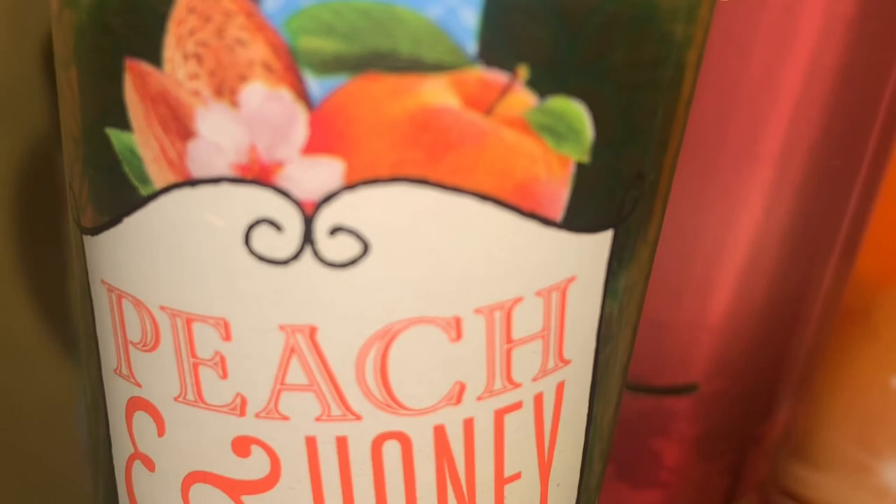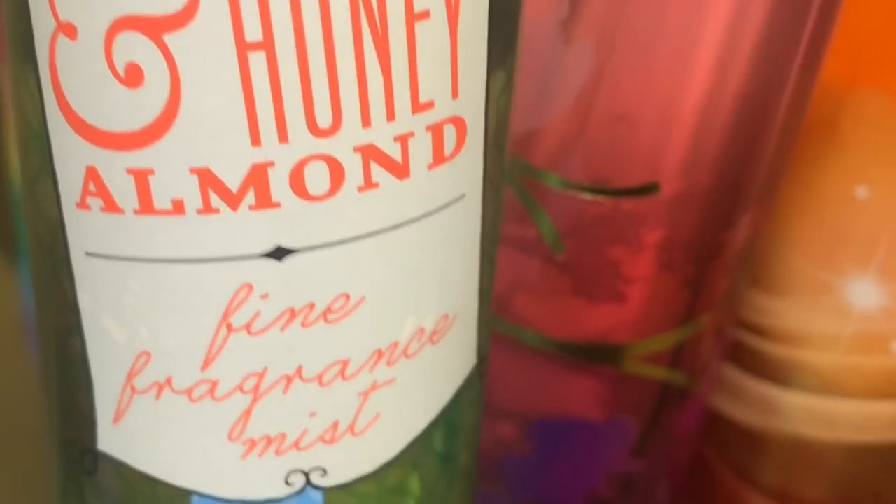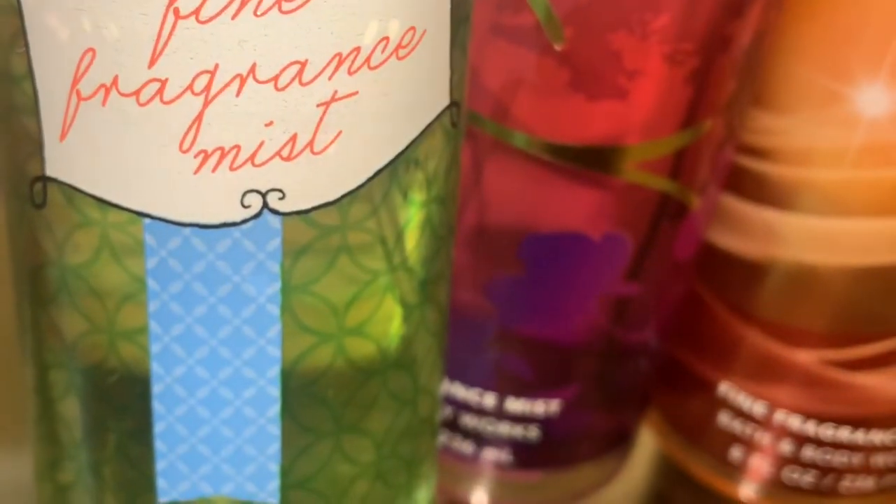I also picked up Peach and Honey Almond — I picked this up from Amazon. The notes are an irresistible blend of summer peaches, mimosa flowers, and honeyed almonds wrapped in creamy vanilla and clementine. To me, this smells like a candied peach scent, almost like a peach candy. You get a little bit of honey and vanilla, which makes it really warm. I've never smelled it before, but it's a really nice sweet scent, which I enjoy.